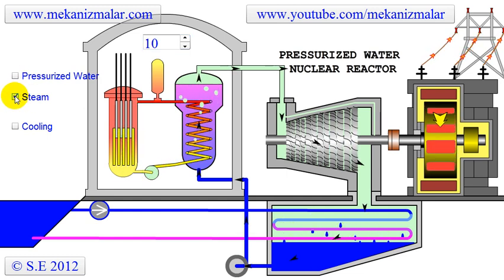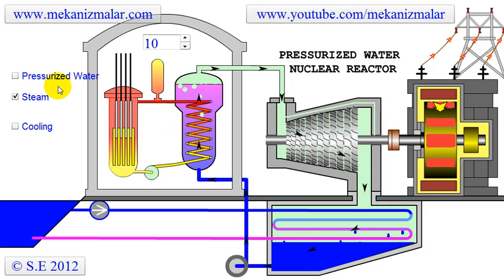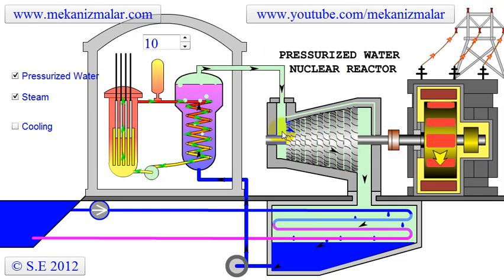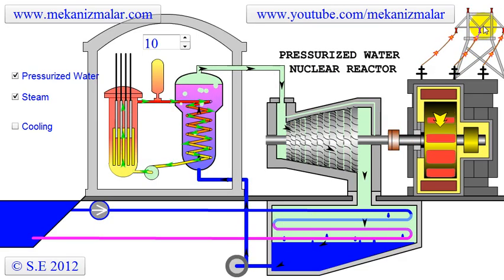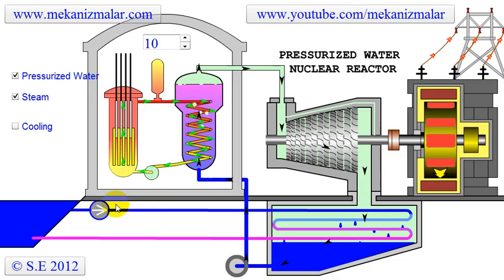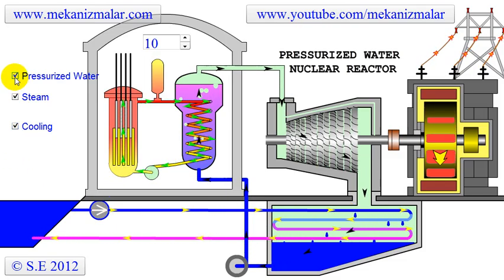The secondary cycle consists of a boiler where the heat from the primary cycle is passed to generate high pressurized steam. This steam is sent to the steam turbine, which is connected to an electric generator to produce electricity. Steam leaves the turbine under atmospheric pressure and enters the condenser. Cold water coming from the river condenses the steam, and condensed water is pumped back to the boiler.